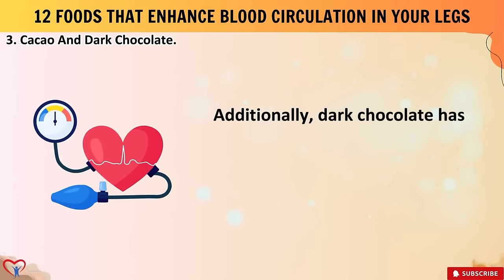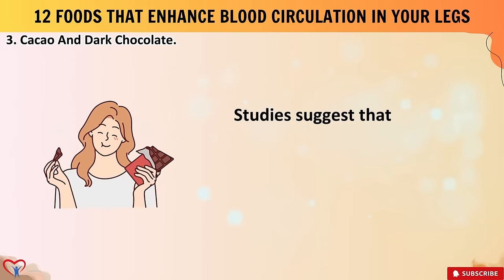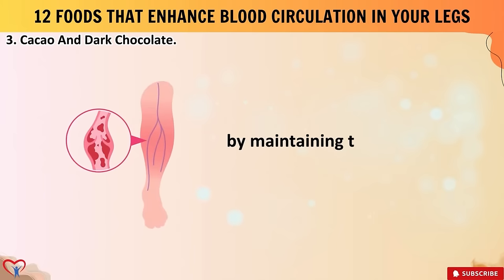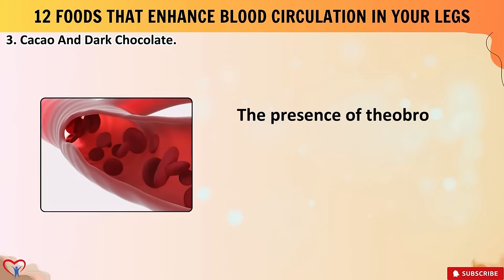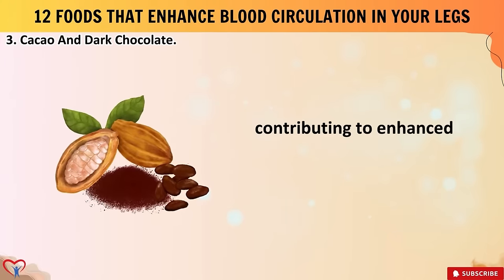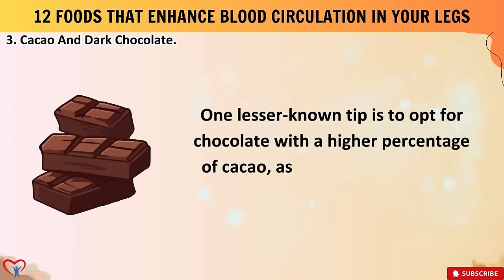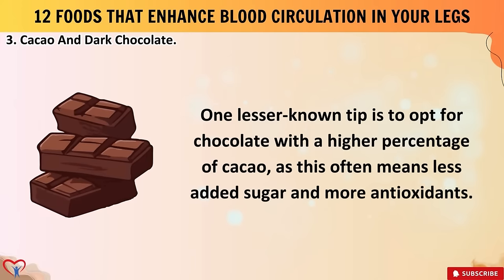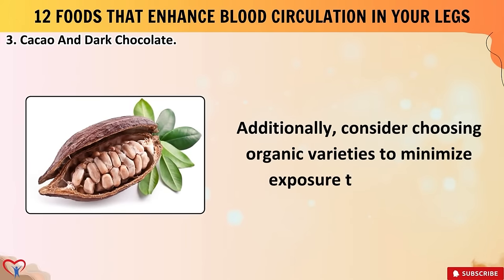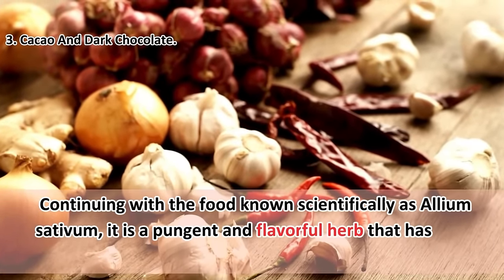Additionally, dark chocolate has been linked to a potential decrease in blood pressure, further supporting cardiovascular health. Studies suggest that regular consumption of cacao products may play a role in preventing peripheral artery disease by maintaining the health of blood vessels in the legs. The presence of theobromine in chocolate is believed to have a positive impact on blood vessel function, contributing to enhanced circulation throughout the lower extremities. A lesser-known tip: opt for chocolate with a higher percentage of cacao, which often means less added sugar and more antioxidants, and consider choosing organic varieties to minimize exposure to pesticides.